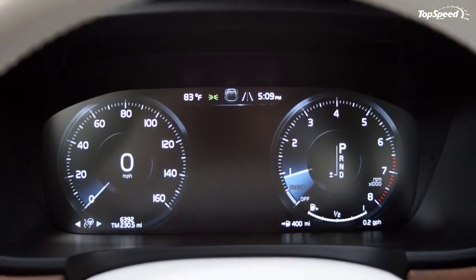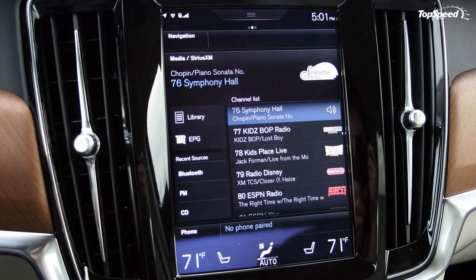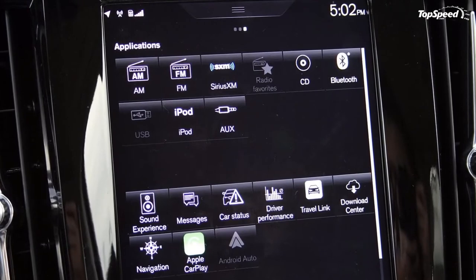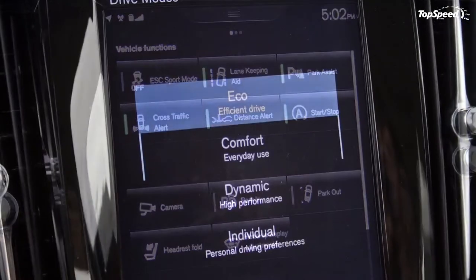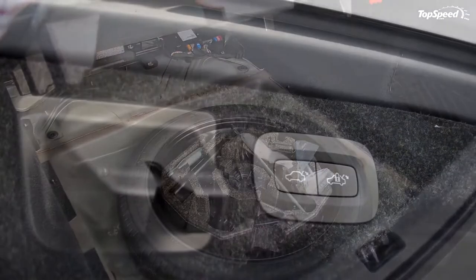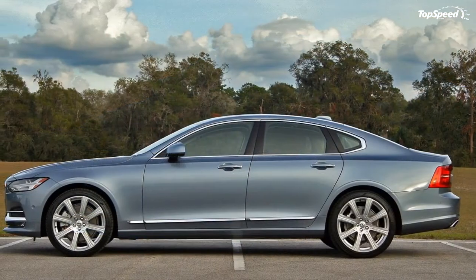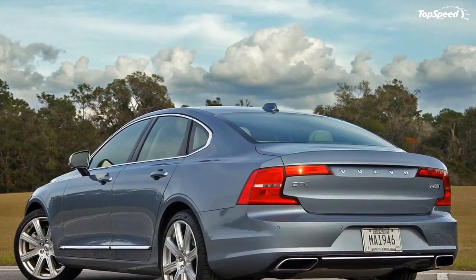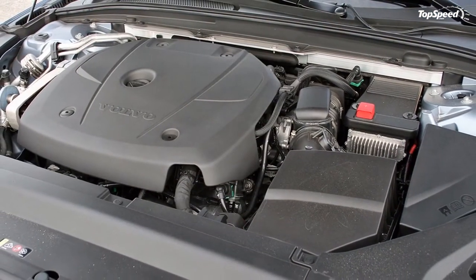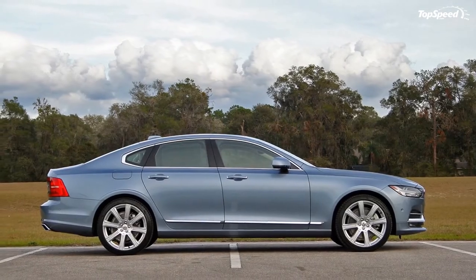The $46,950 price aligns with the T5-powered Momentum trim, which comes only with front-wheel drive. Opting for the turbocharged and supercharged T6 brings AWD and a starting price of $52,950. For the Inscription trim, the T5 version starts at $49,650, while the T6 starts at $55,450. My particular tester came with a number of optional extras: the Vision Package ($1,950), the Climate Package with HUD ($1,950), the Convenience Package ($1,000), the Bowers & Wilkins Premium Sound System ($2,650), metallic paint ($560), and the 20-inch wheels ($750). Adding the $995 destination charge, the grand total comes to $66,105.